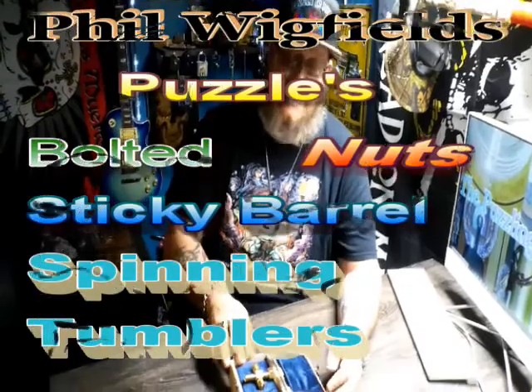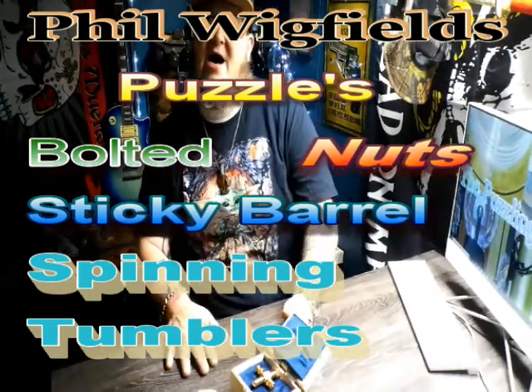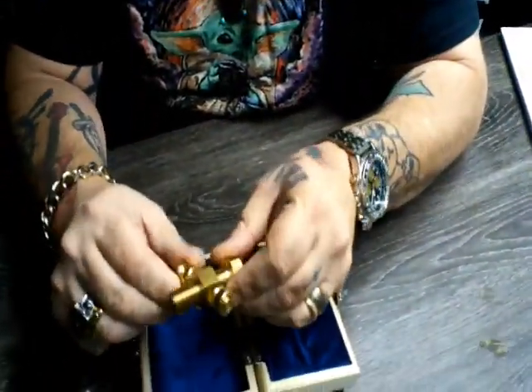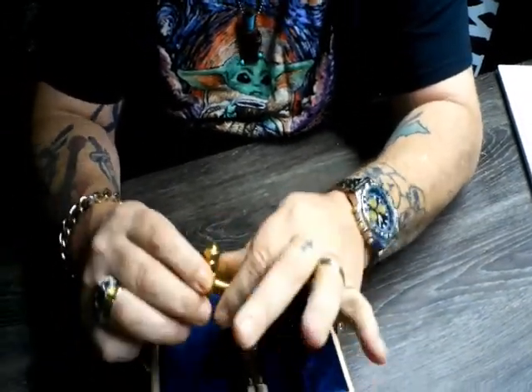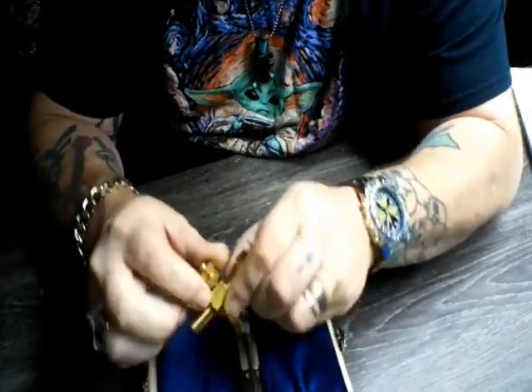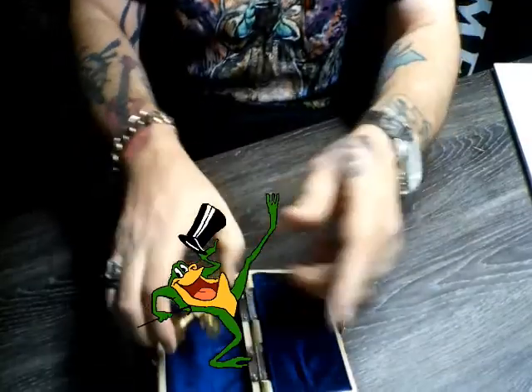Now I have messed with this puzzle a little bit! And I'm telling you — it is a bad mamma jamma! There are four puzzles that I know Phil has put out. This is his latest! His last was Nuts! The one before that was Sticky Barrel! And then the spinning tumblers! Yeah! All bad mamma jammas of puzzles, guys! I absolutely love and adore Phil's puzzles! It's pretty, pretty solid! She's really, really heavy! She's all made out of brass, guys! I took these two nuts off here, which actually did nothing! I still can't twist it, I can't get it off! I couldn't figure it out within five minutes!